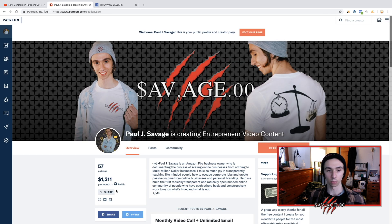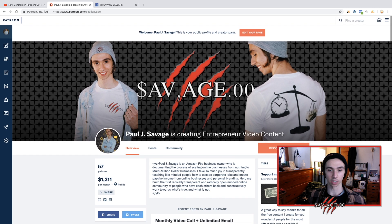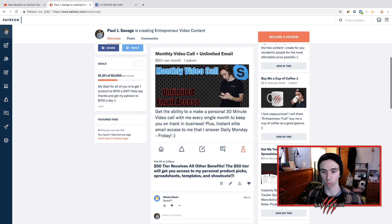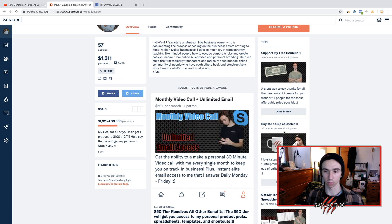Thank you so much. We just opened up my Patreon two days ago — we're already up to a third of the way to our goal. Thanks to everyone who's supporting me. If you're interested in Amazon FBA, this will probably really help you out. Starting at the bottom, you could pay $1 and just support my free content — great way to help me out, and it's just a dollar a month.